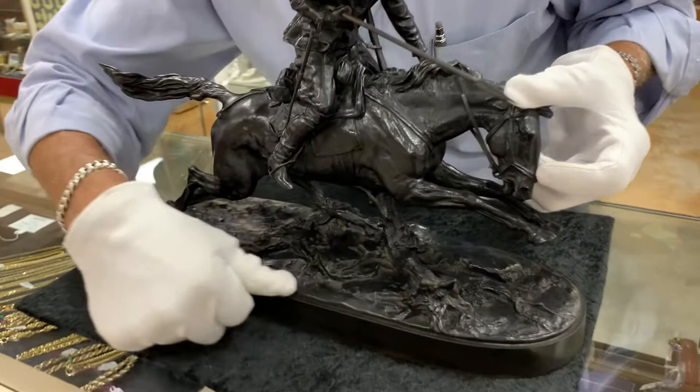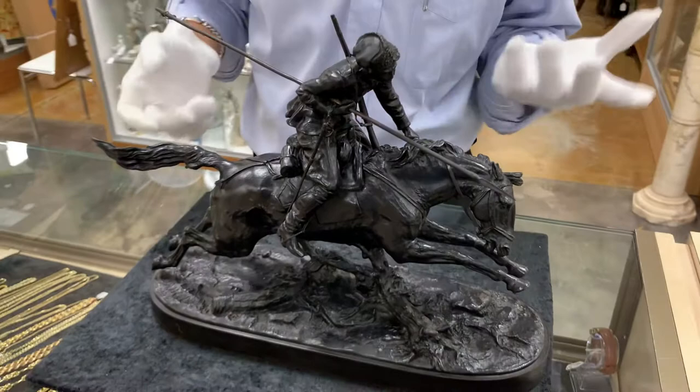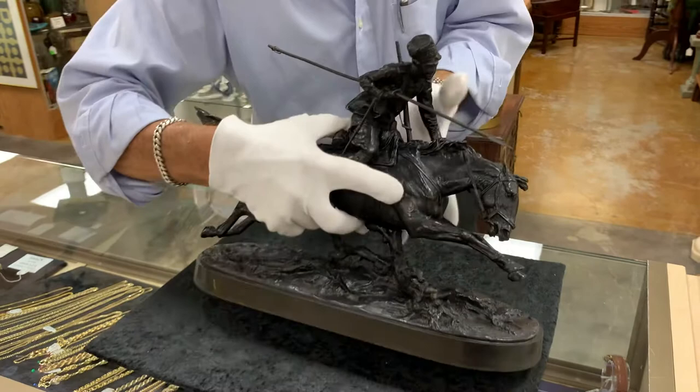And in Cyrillic here, it says that it's the Nikolai Stange Foundry, also in St. Petersburg, as opposed to the Felix Chopin Foundry that did them up to that point.